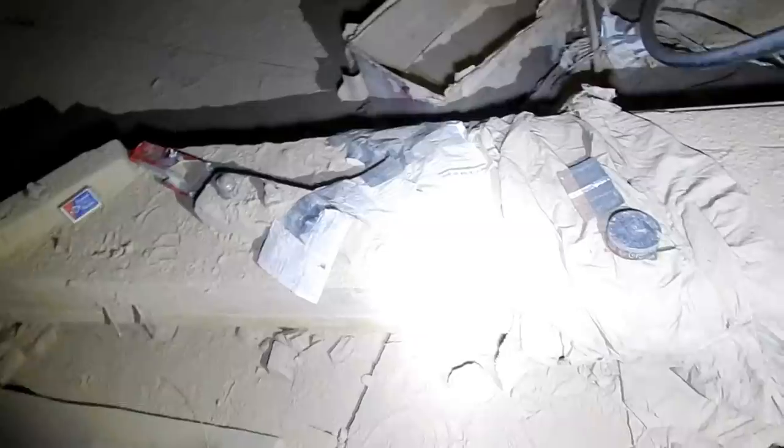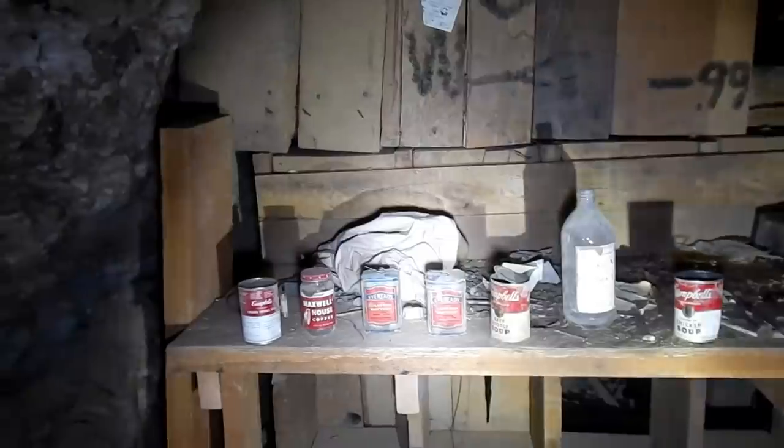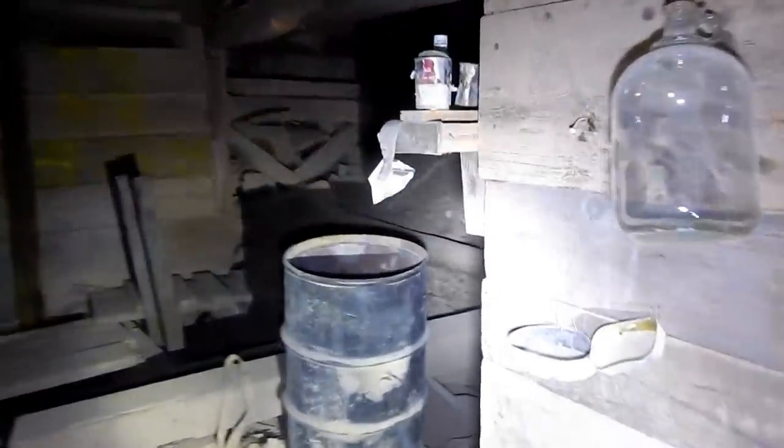Look at all this stuff over here — a little Copenhagen can, a few batteries and other stuff. Campbell's soup. A little hot plate for heating up their soup. And there's a gallon jug. No smoking.